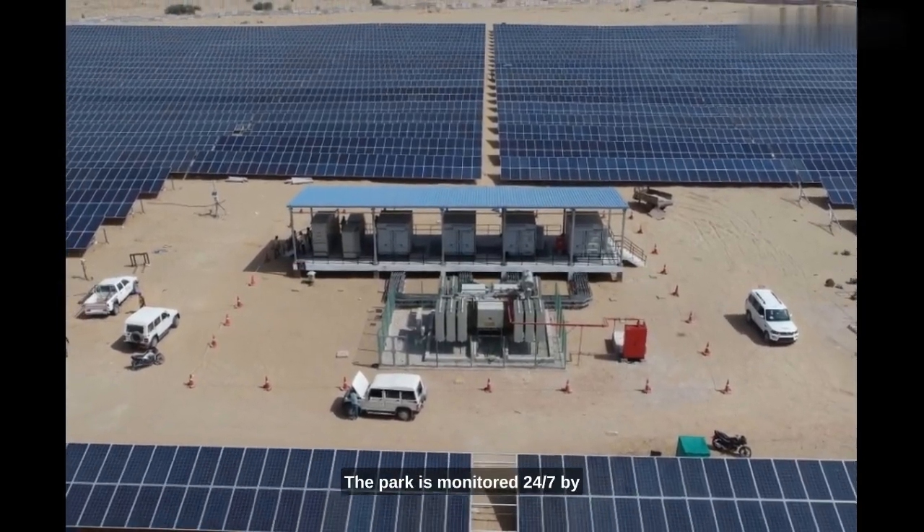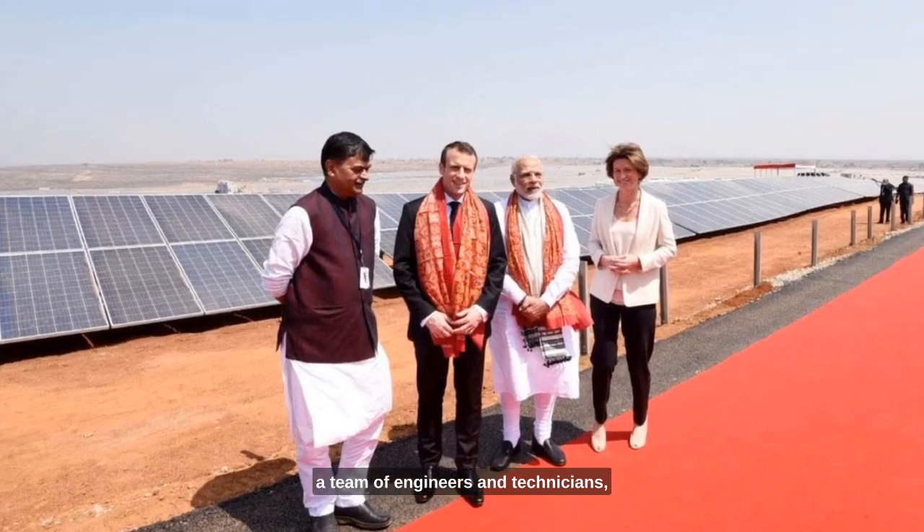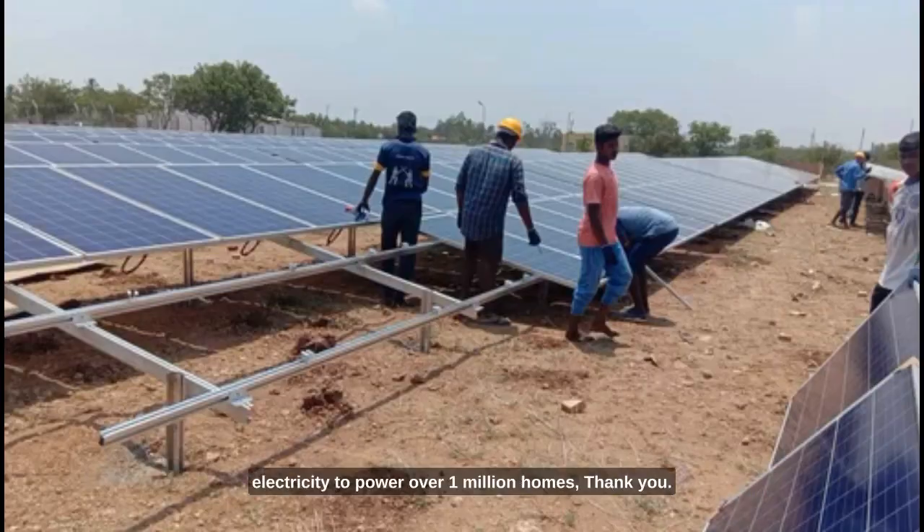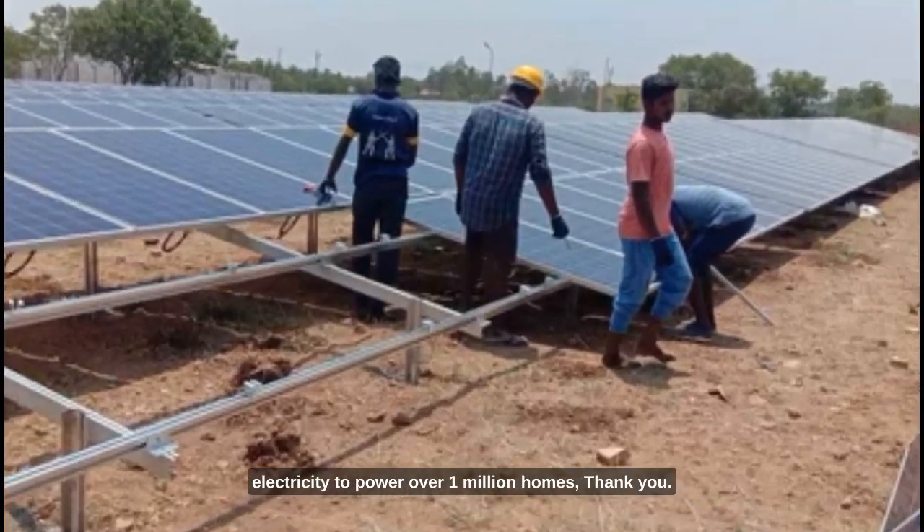The park is monitored 24/7 by a team of engineers and technicians. The park is expected to generate enough electricity to power over 1 million homes.